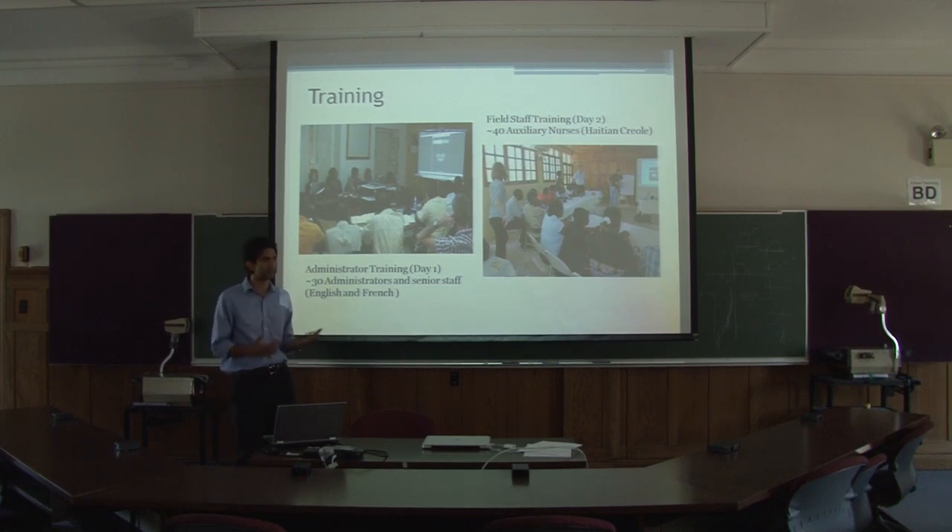Some of them were skeptical as the training started, and it was still a pilot application, so we ran into a few bugs during the training. The senior staff training was in English and French — a combination of that.